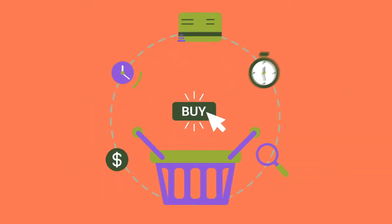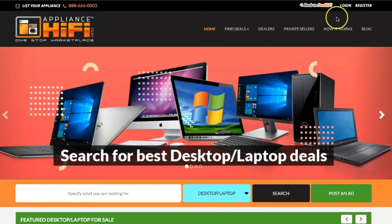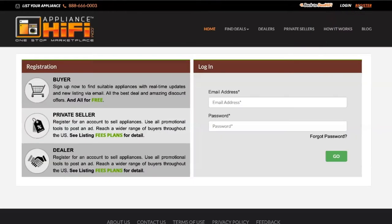Appliance Hi-Fi provides a new way to discover electronic items that actually represent great deals. Here are the simple guidelines on how to use our online platform. Click on Register at the top of the screen. You can register as a buyer, private seller, or dealer.